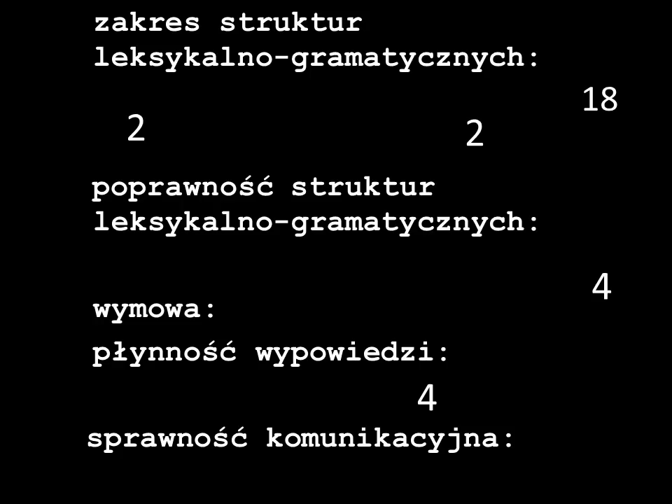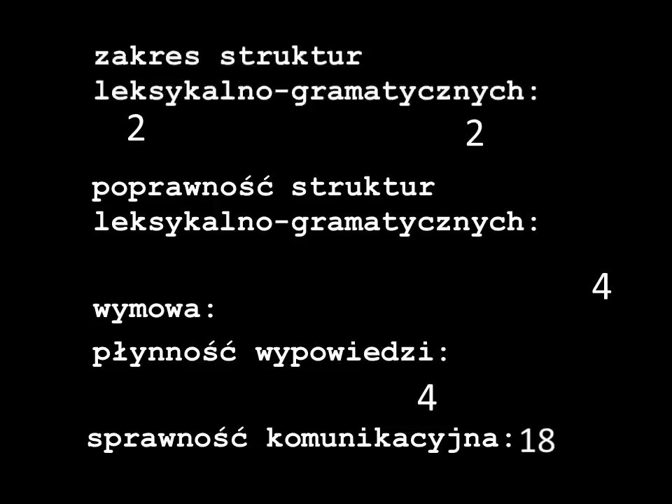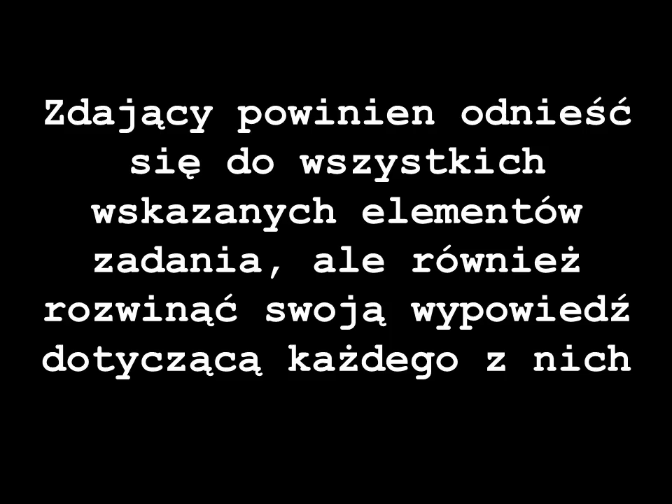Let's have a look at the areas of assessment. Which of these do you think matters most? Communication skills will give students 18 points out of 30, which is crucial. All the other things are substantially less important than communication skills. The definition states: students should address all indicated elements of the task but also develop their response for each point — meaning students will be required to provide extended answers.